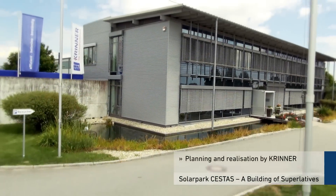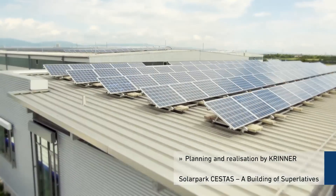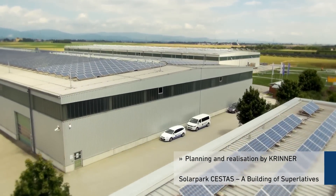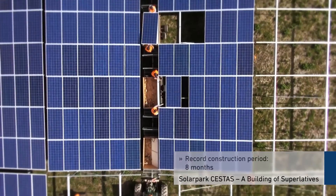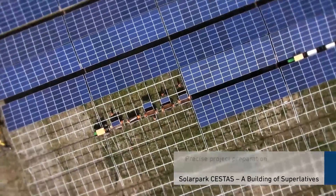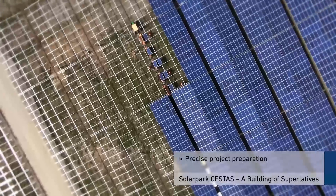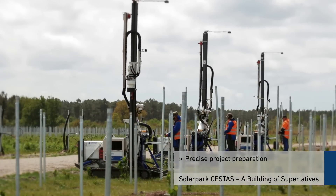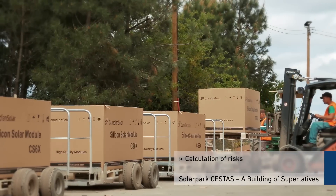For this mammoth project, the lower Bavarian family-run company Krenner took over the planning and realization of the foundations and installation. The specialist for ground screws will complete the solar park in just eight months of construction. Precise project preparation is the cornerstone for the rapid construction period, with help from special machinery developed by Krenner.